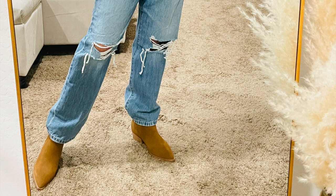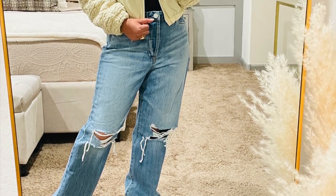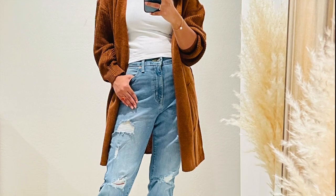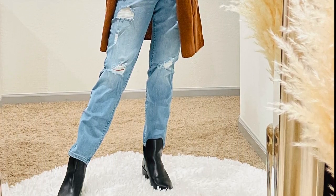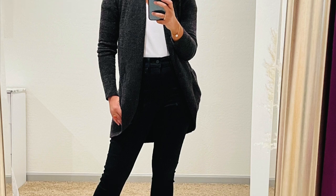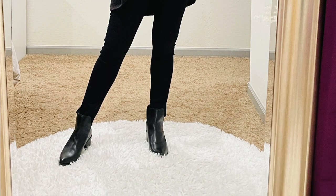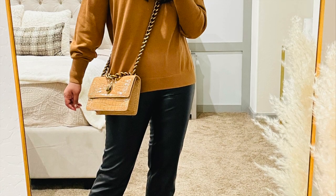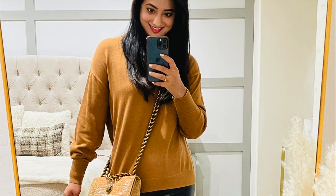Ankle boots are the perfect transitioning piece — they go with everything in your wardrobe and are versatile enough to be worn in both spring and fall. They not only look classy but go well with almost every outfit, from long dresses to jeans to shorts. If you're styling them with straight jeans, make sure to fold above the ankle boots as it complements the outfit well. Feel free to wear a turtleneck top with jeans and ankle boots, or for a casual look, a basic white t-shirt, blue jeans, and flat ankle boots. Do you have a collection of ankle boots? Let me know in the comments.